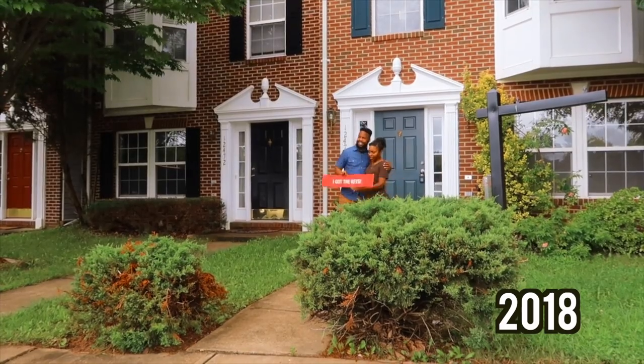All right ladies and gentlemen, today we are doing a house tour — my wife convinced me to do one. We did one when we bought our first house, so this is our second. Just for some context, we did move from Virginia to Georgia, or we're in the process of moving from Virginia to Georgia, in case you didn't see one of my previous vlogs.